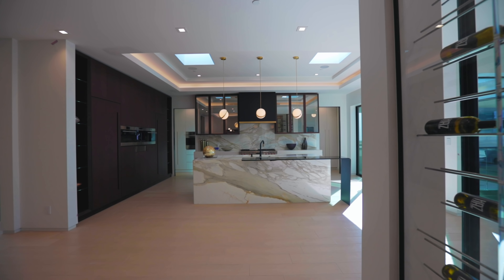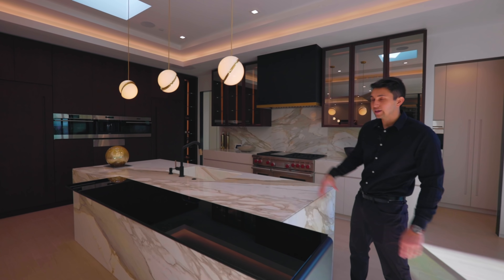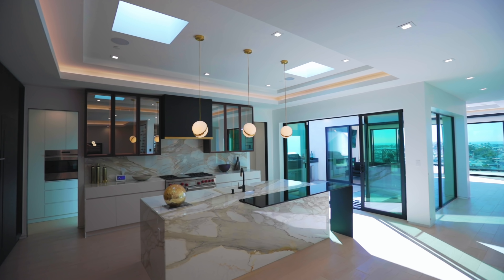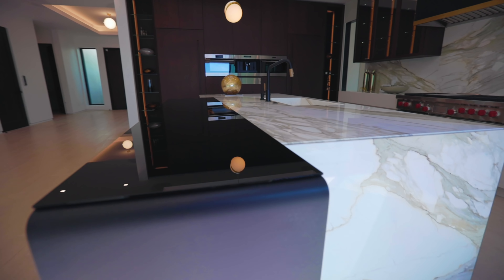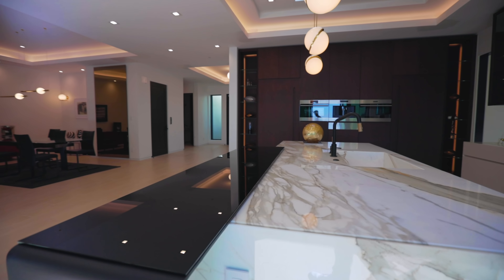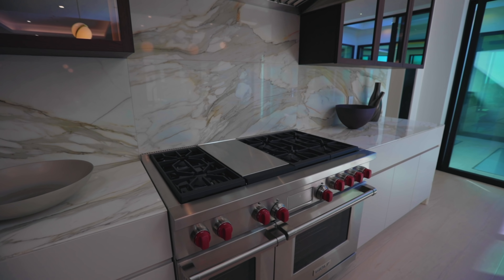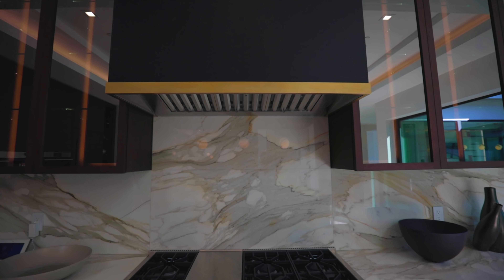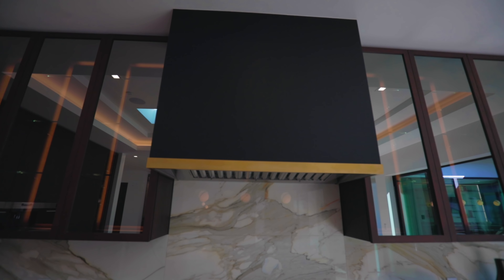Right across from the wine cellar is the luxury kitchen. We have Calacatta gold marble throughout — on the center island, the waterfall edge, and up on the backsplash. There's an extended sleek black breakfast bar, and starting over on this side we have a six-burner gas stove, dual Wolf ovens, a Calacatta marble backsplash, and a hood vent cladded with gold material and a matte black finish.